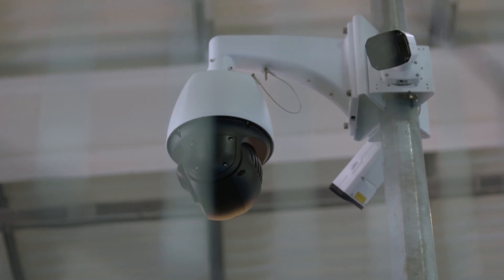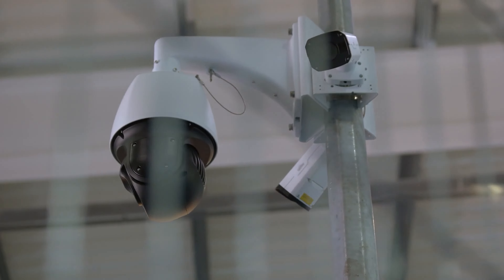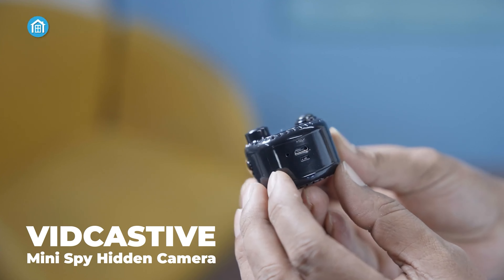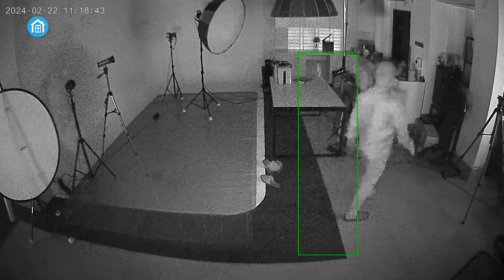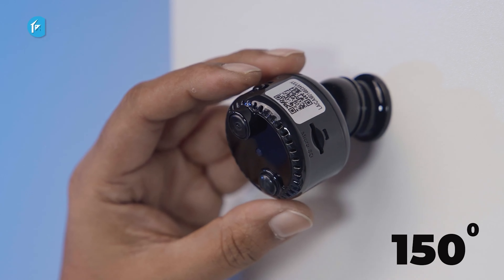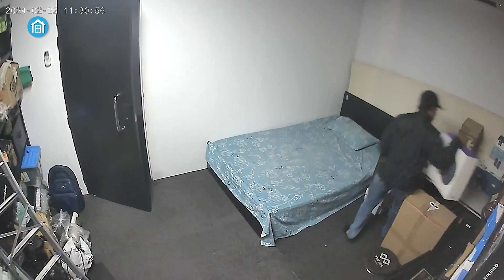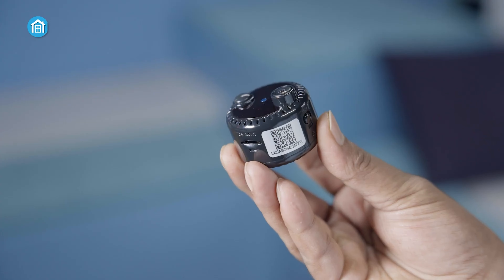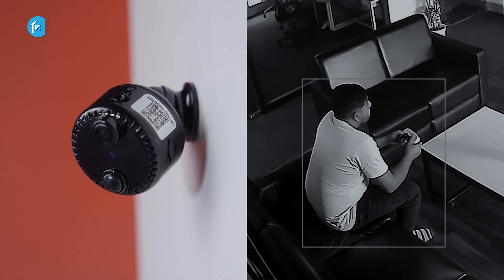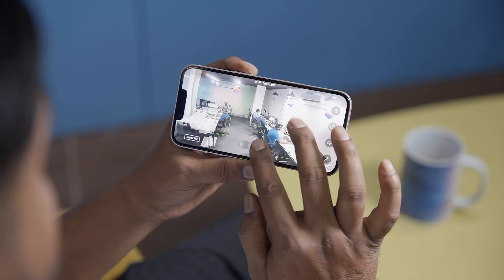Secret agent or not, the concept of a mini-spy camera will never not be exciting for anyone. The VidCastive mini-spy hidden camera is a remarkable smart home gadget that redefines covert surveillance and home security. With its immersive 4K clarity and wide 150-degree field of view, this compact device captures sharp, detailed live footage, ensuring you never miss a crucial moment. Its discreet size and magnetic backing allow for seamless concealment in any environment, making it ideal for covert operations, home monitoring, or even nanny cam and pet monitoring.